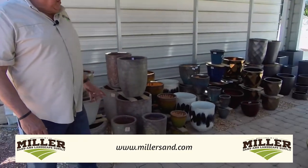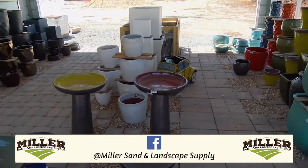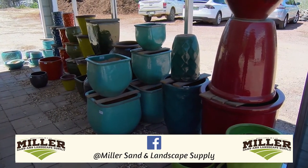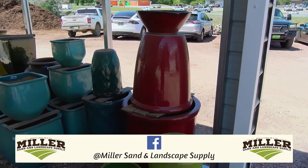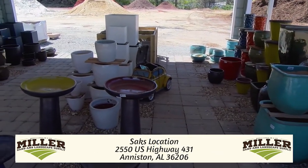I also want to share with you about our pottery selection at our 431 location. As we pan around and look at this, we have a complete line of pottery — bird baths, different types, different colors. We've got a wonderful selection. We actually built this little structure just for our pots, and these are some very, very fine products that you want to come and check out.